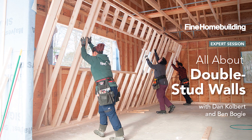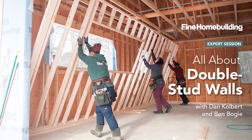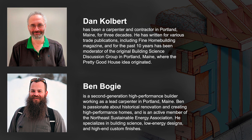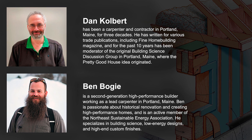Welcome, everyone. We'll use this time for a casual introduction to tonight's program. I'm Brian Pontalillo, editor of Green Building Advisor. One of my colleagues from Fine Home Building, Rob Watsack, is also here. We have Dan Colbert and Ben Bogey, our featured stars for the evening. Dan runs Colbert Building in the Portland, Maine area, and Ben is Dan's lead carpenter.